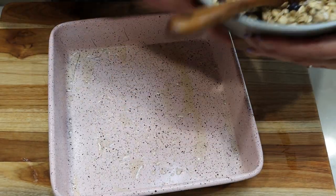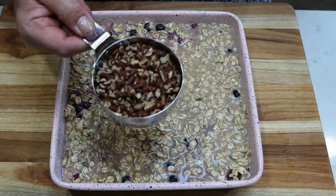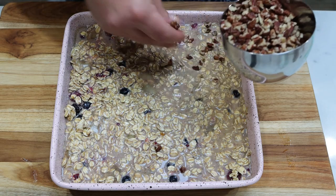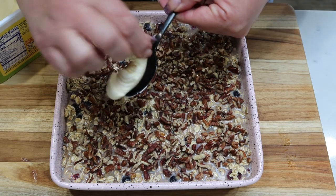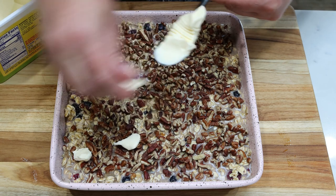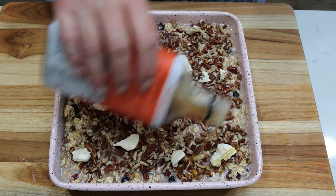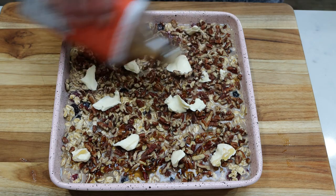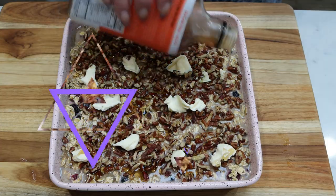I went ahead and sprayed my 8x8 baking dish with some nonstick cooking spray. Now we're going to add the baked oatmeal mixture. I have three quarters of a cup of chopped pecans and I'm just going to sprinkle those right over the top. Then take about a tablespoon of butter, break it up, and drop it on top, then drizzle about a tablespoon of syrup right over the top. This goes into a 375 degree oven for about 35 to 45 minutes, or until baked and golden brown.